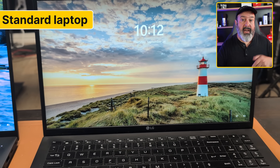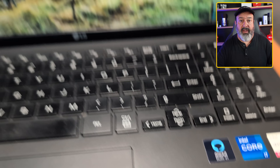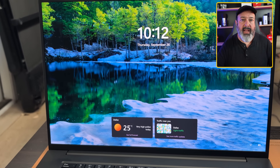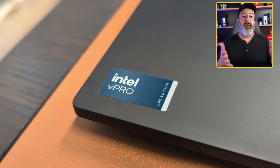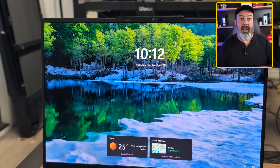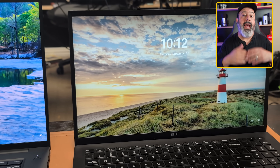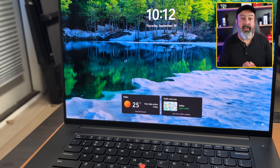This is a standard laptop which has 32 gigs of RAM and is running an Intel Core i7 processor. This is an AI PC — it also has 32 gigs of RAM but is running the Intel Core Ultra 7 processor. Both are running Windows 11, and I'm going to run the same two AI-intensive tasks on both machines and time them to see if there is any difference.